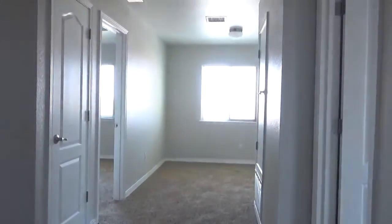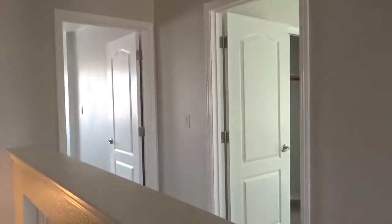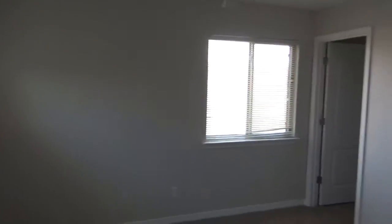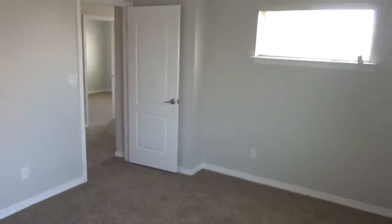Wow, this is really nice. You've got that loft right here in the back, and then you've got a couple of bedrooms here and here, a bathroom, and then over here you've got a couple more bedrooms. So this is going to be a great floor plan. Starting off on the right-hand side, here's one of the bedrooms — this is a good size and it's even got a walk-in closet.